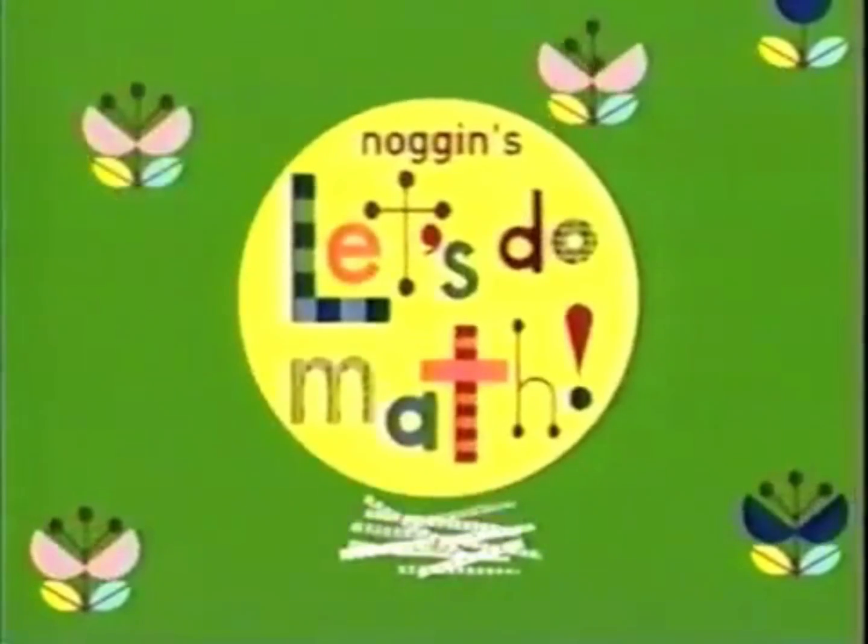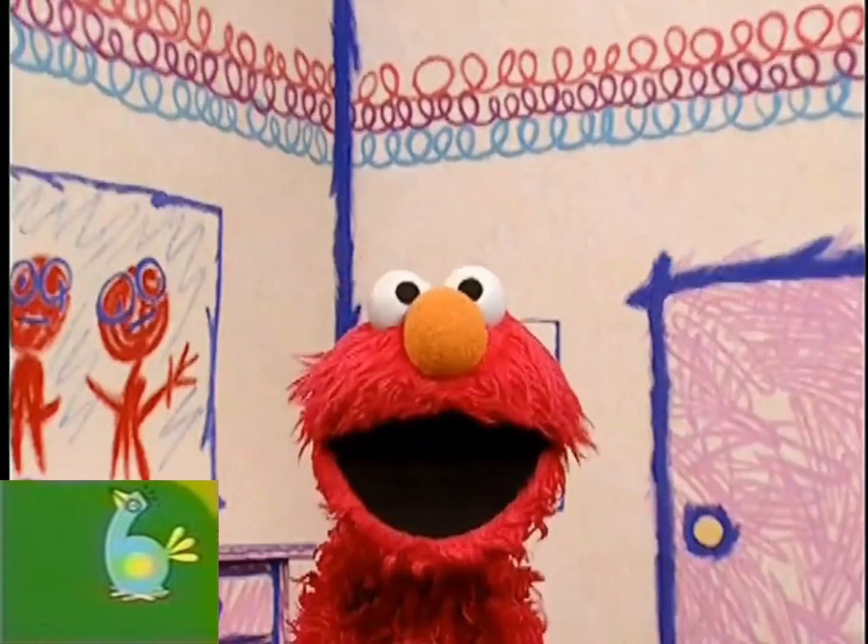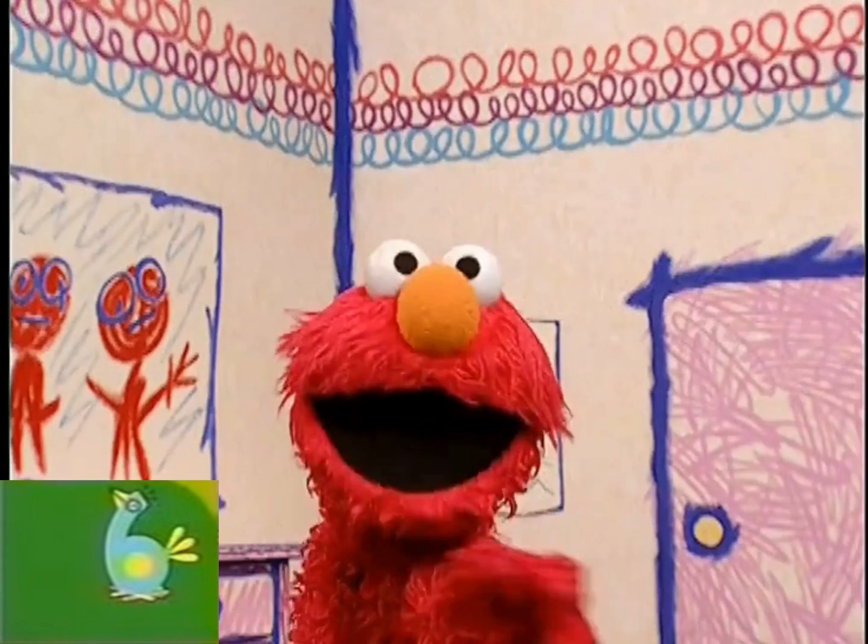And now, it's time for Noggin's Let's Do Math. And now Elmo has a question for you, you, you, you, you, you, you, you, you, you.